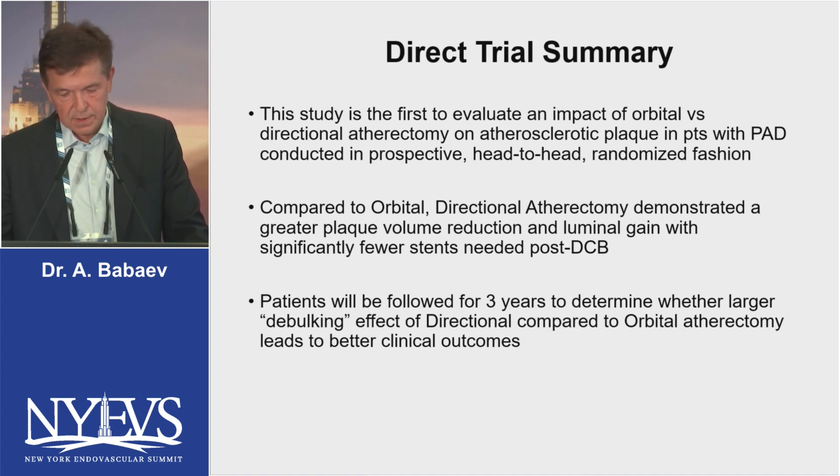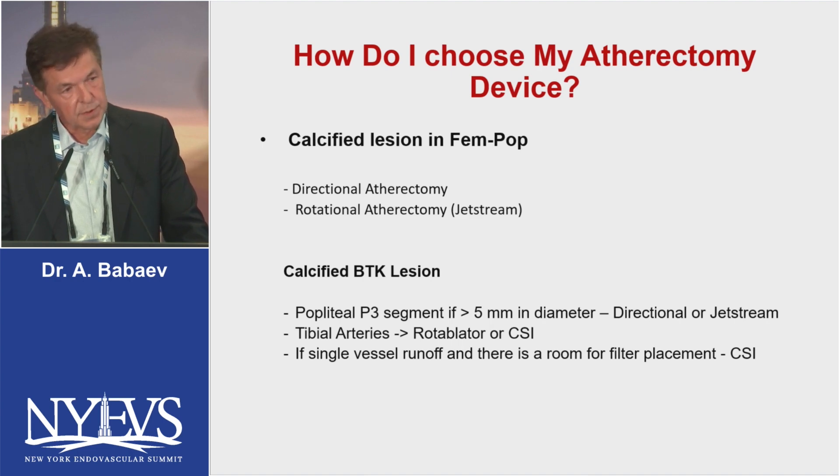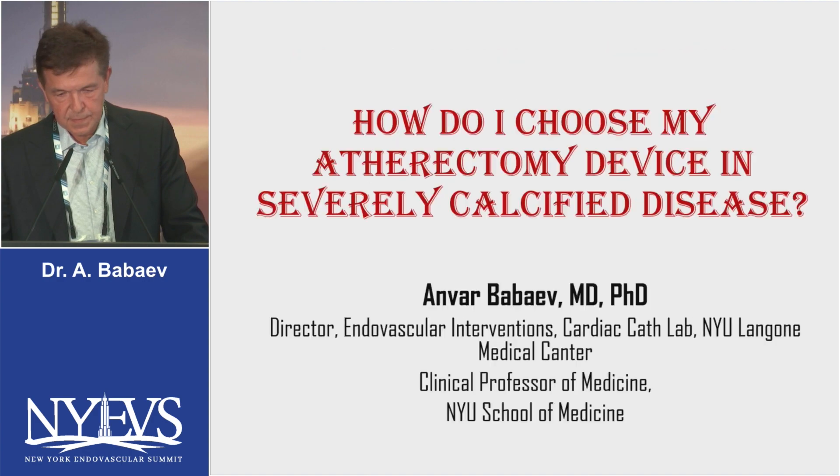How do I choose my atherectomy devices? For calcified lesions in the femoral-popliteal segment, I use either directional atherectomy or rotational atherectomy with the JetStream. For below-the-knee lesions and a distal popliteal that is large in size, I use directional atherectomy or JetStream. For tibial arteries, I use either rotational atherectomy or CSI. If there is a single vessel runoff and room for filter placement, then CSI. Thank you.